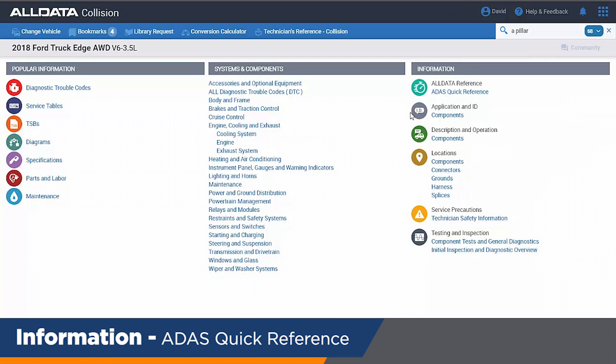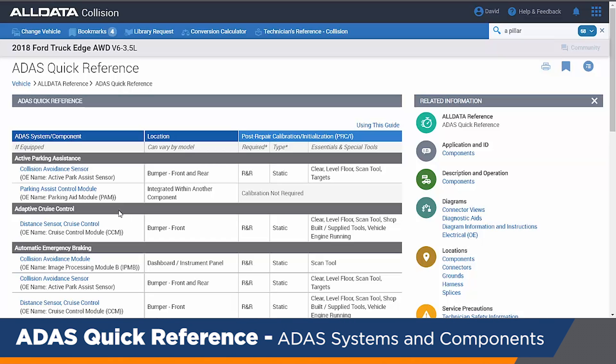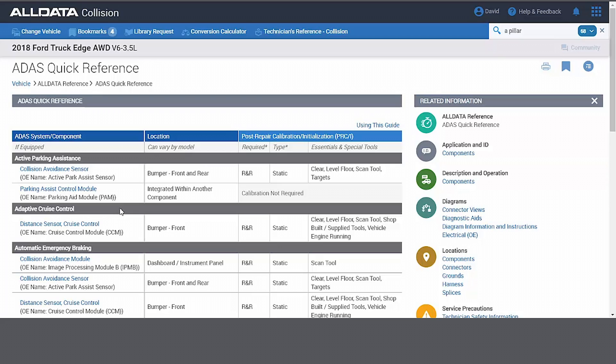I can also call up any of the safety systems, and that's pretty important — that's where our ADAS information lives. All the forward collision, automatic emergency braking, reverse automatic braking, lane keep assist, and lane departure warnings — all of those details are cataloged up to the current model years, and as manufacturers release that information, we're updating it for you.